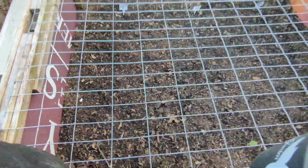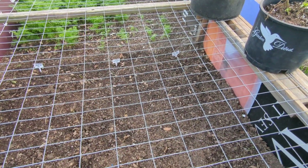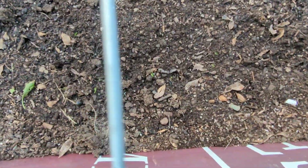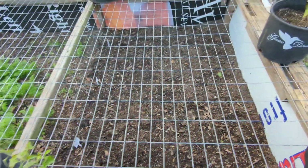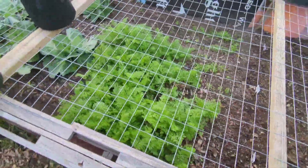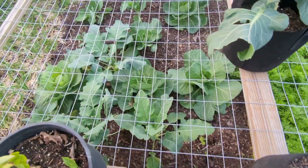And over here I planted some spinach, lettuce, and it's a kale mix. But they're starting to come up. I planted them a week ago, so you can see them down there starting to come up. Little cuties. That's exciting. Yep, we got to fence it all off. Those friggin' cats.